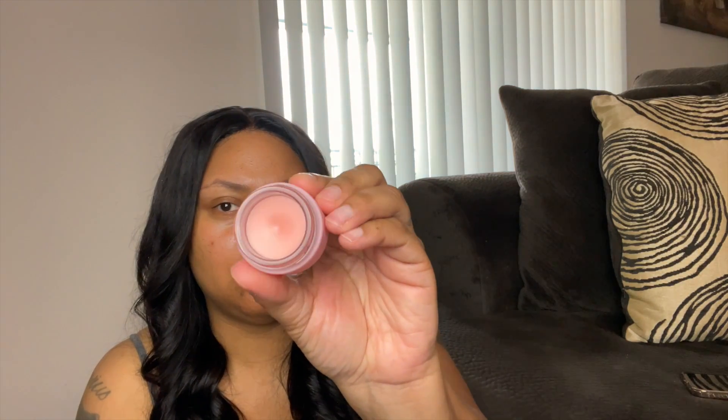Then I picked up the NARS Orgasm lip mask. The only reason I got this is because I saw Andrea Renée here on YouTube talk about it. She compared it to the Laneige lip mask, which I already use, and she said this one was actually better. I like the packaging — it is definitely cute. It looks like it's a little bit thicker than the Laneige lip mask. If you've tried this one out, let me know if you like it or not.